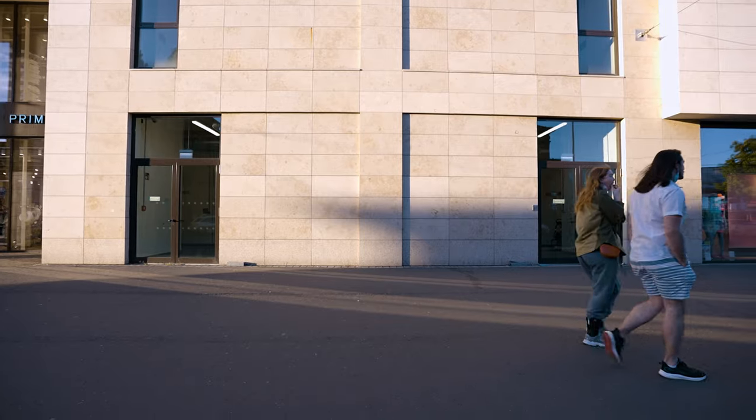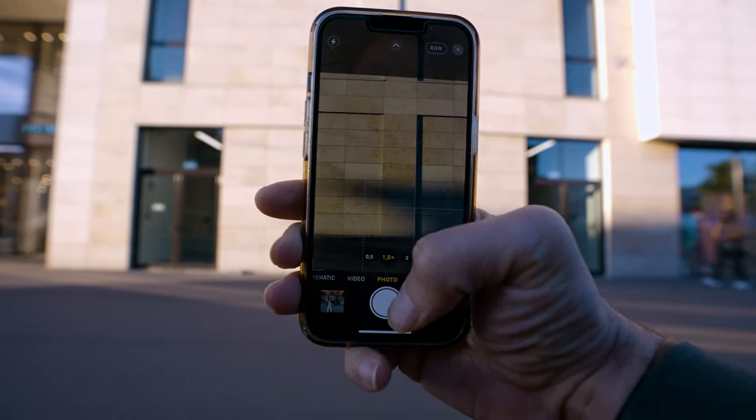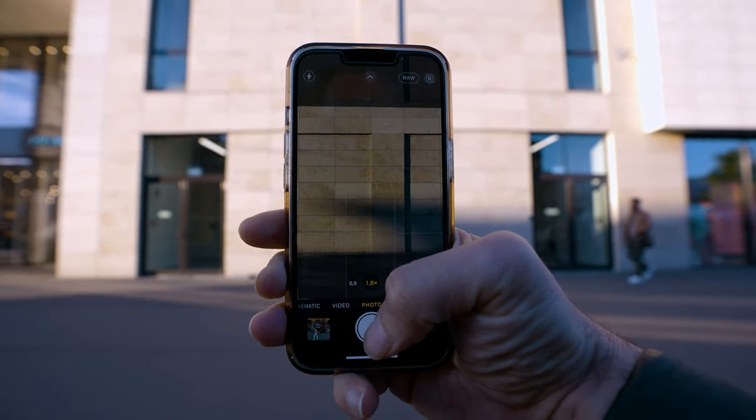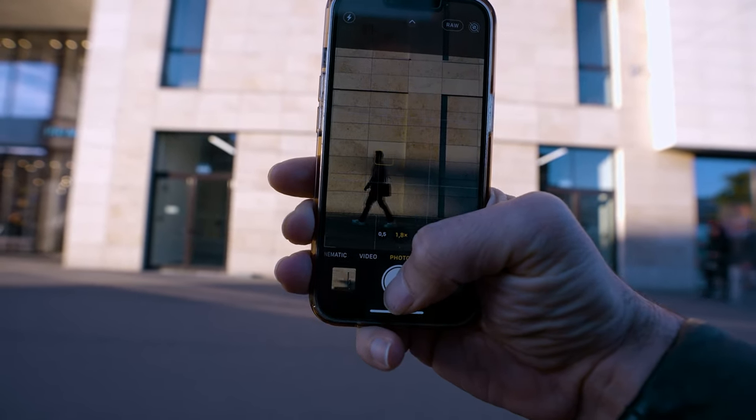Whenever I see a plain wall I try to see it as a nice solid background, and I make a solid symmetric composition. Like always, I wait for people to walk in front of my lens and I start snapping pictures — and boom.